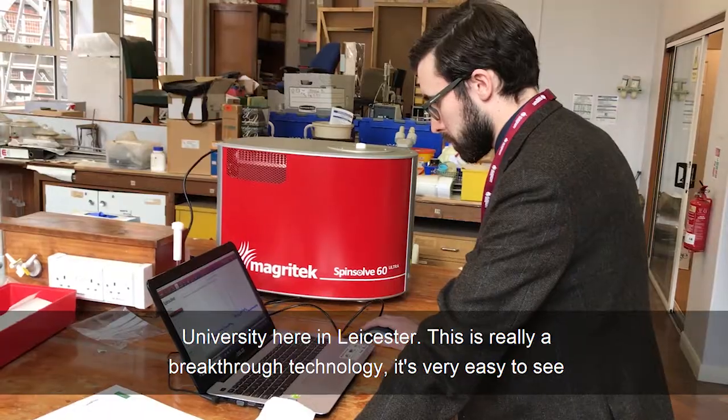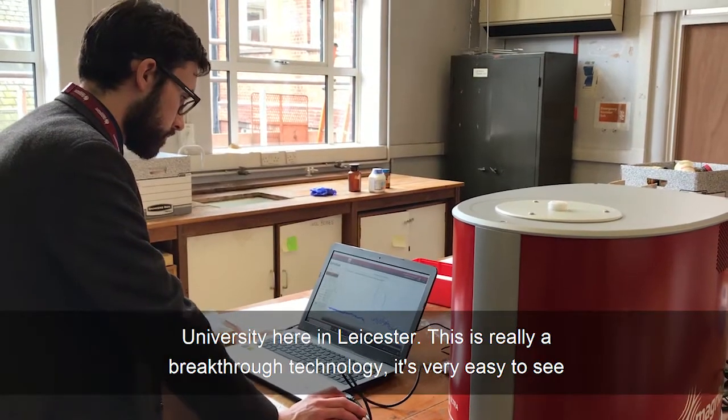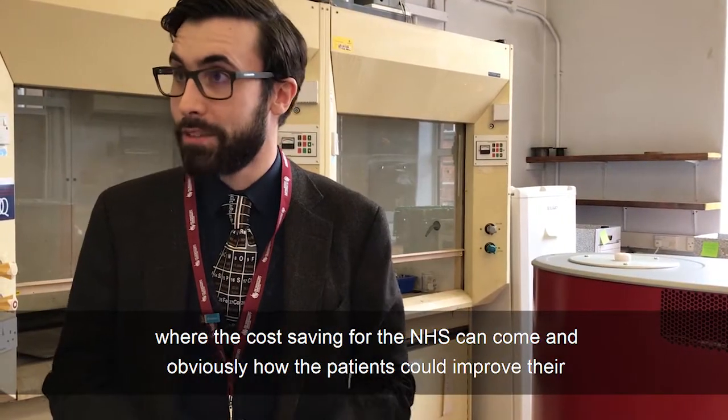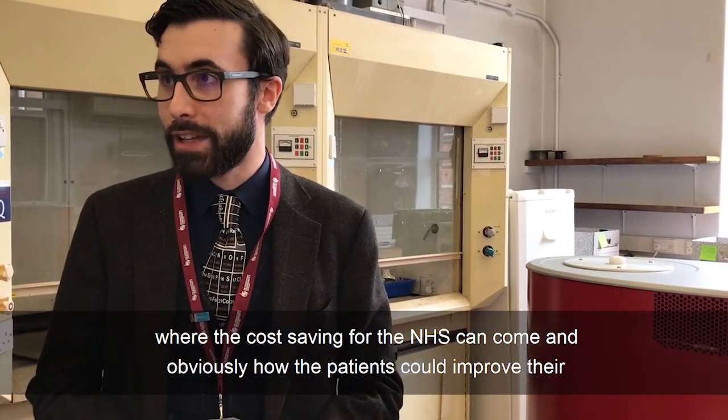My name is Dr. Philippe Wilson. I'm a lecturer in chemical biology and cheminformatics at De Montfort University here in Leicester. This is really a breakthrough technology. It's very easy to see where the cost saving for the NHS can come and obviously how patients could improve their outcomes.